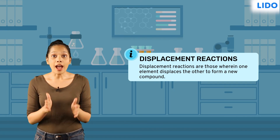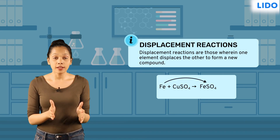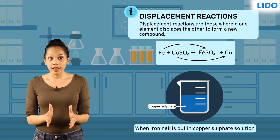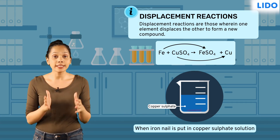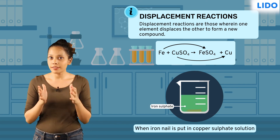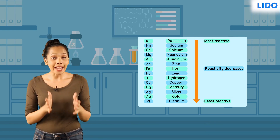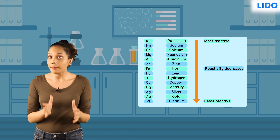Displacement reactions are those wherein one element displaces another to form a new compound. In this reaction, the more reactive iron displaces the less reactive copper to form green ferrous sulphate. Remember, only elements placed higher in the metal activity series can displace another element in a chemical reaction.